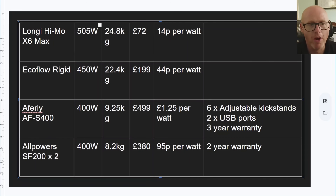Price per watt comes out at 14p for the Longy, 44p for the EcoFlow, £1.25 for the Aferi, and 95p per watt for the AllPowers. The Aferi is really the only one that's conveniently portable, so you're going to pay a premium for that convenience. It also comes with a three-year warranty — an extra year compared to the AllPowers — and has those USB ports, so you can plug devices directly into it without any inverter or power station. The EcoFlow Stream Ultra makes this test possible with its four MPPT inputs, meaning every panel gets its own independent tracking — no interference, no unfair advantage. Same sunlight conditions, same angle, same orientation; we'll measure real-time watts and compare output versus rated spec.